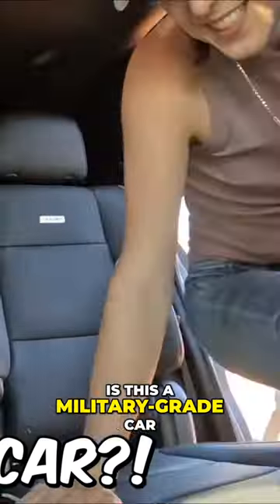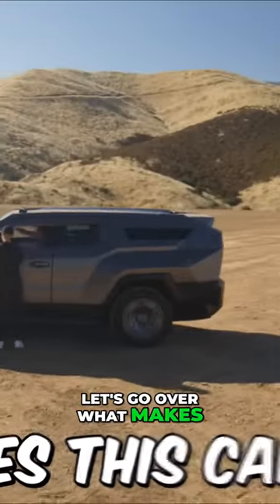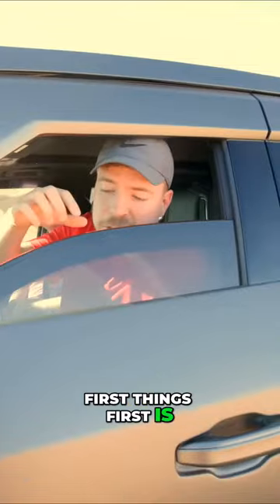It's like a tank — is this a military-grade car? Yeah, this is so high up. You were also just in a Lamborghini, to be fair. True, true. Let's go over what makes this car so safe.